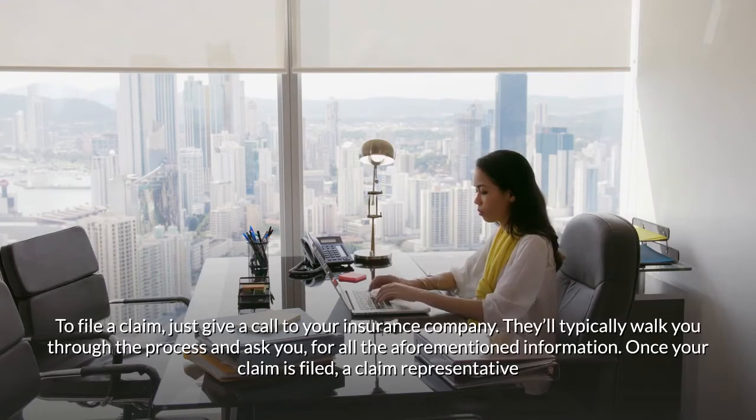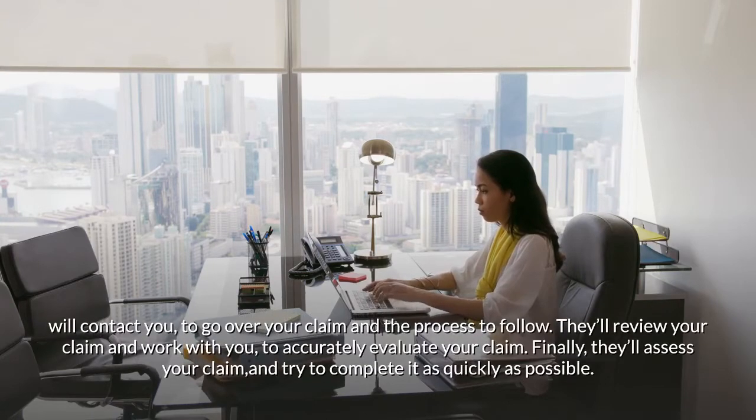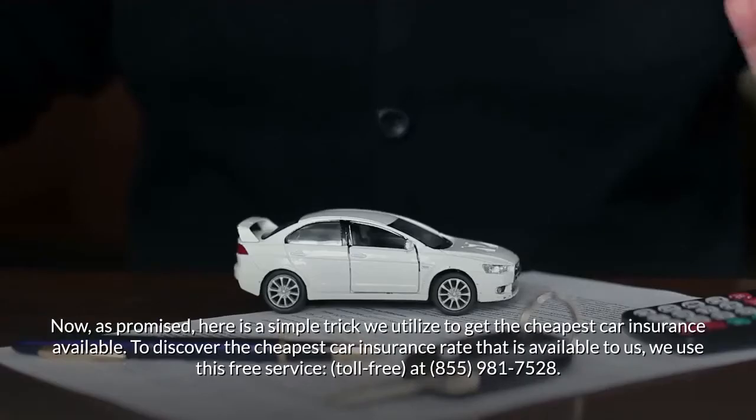To file a claim, just call your insurance company — they'll typically walk you through the process and ask for all the aforementioned information. Once your claim is filed, a claim representative will contact you to go over your claim and the process to follow, review it, and work to accurately evaluate and complete it as quickly as possible.